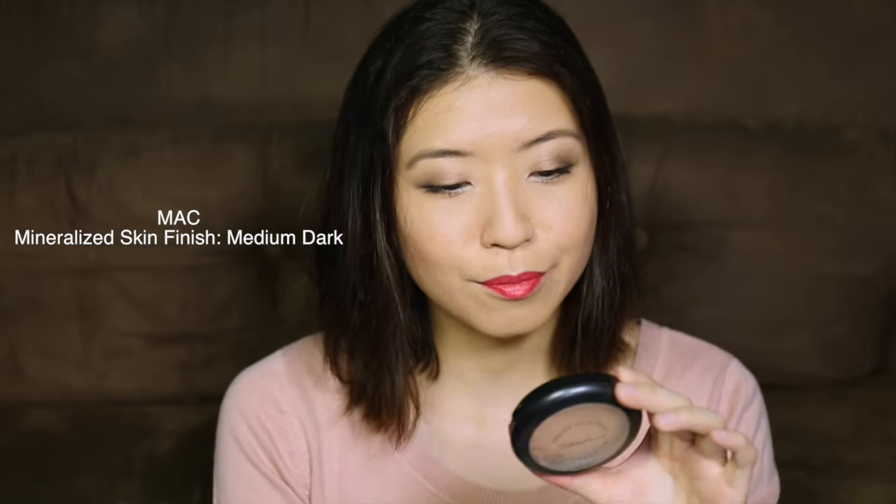Then I put on the contour. This looks really gross and dirty now because I've had it for a while. This is the MAC Mineralize Skin Finish in the shade Medium Dark. I love this for contour because there's absolutely no shimmer in the product, so it just gives you a darker shade and really brings out the high points in your face.